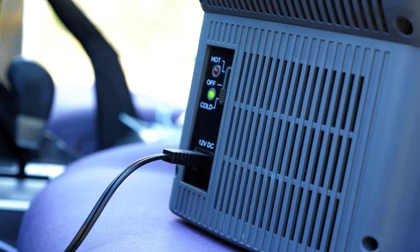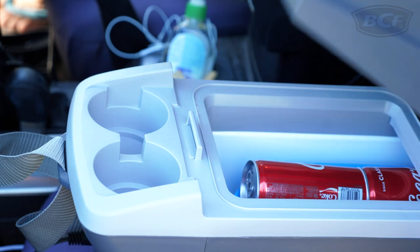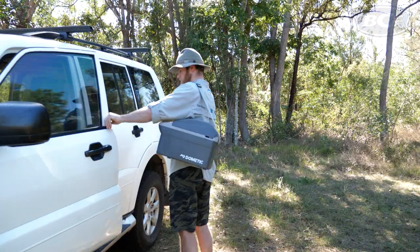Once powered on, the Dometic can cool up to 20 degrees below ambient temperature or switch to warm and heat up your dinner on the go. To add to the convenience, the console cooler has two handy cupholders on the front to prevent spills and an adjustable shoulder strap if you want to take it along with you.